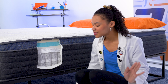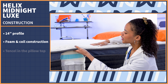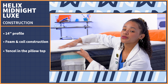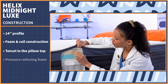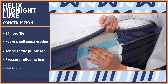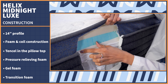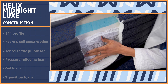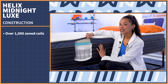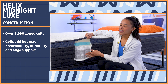Now that that's out of the way, the Helix Midnight Luxe mattress is 14 inches tall and uses a combination of foam and coils. Starting with the pillow top, it uses a material called Tencel, which is supposed to have a lot of airflow and add breathability — really great if you're a hot sleeper. On top, we have pressure-relieving foam that contours to your body with a medium feel. Below that is gel foam that adds support and contouring, then a transition layer that adds bounce and bridges to the coils — our main support layer with over a thousand coils. The coils are softer at your head and feet but firmer in the middle for proper alignment, plus extra bounce, breathability, durability, and edge support.